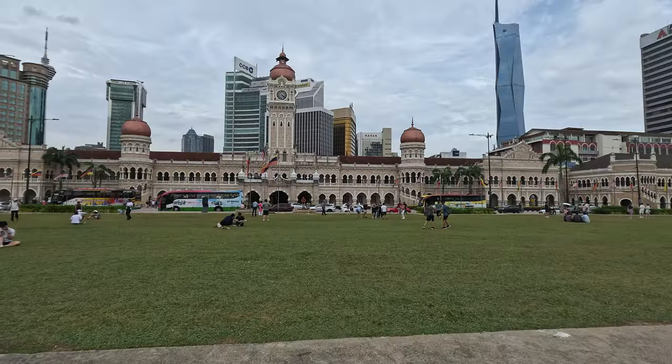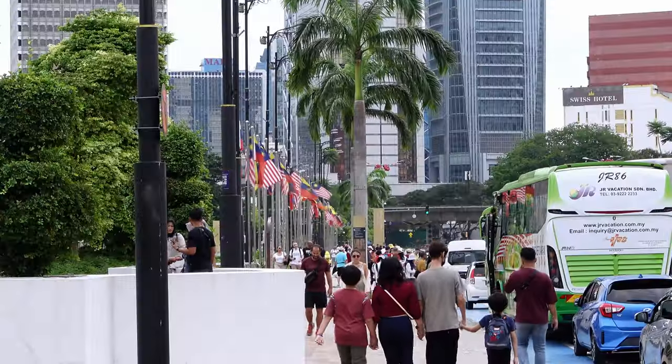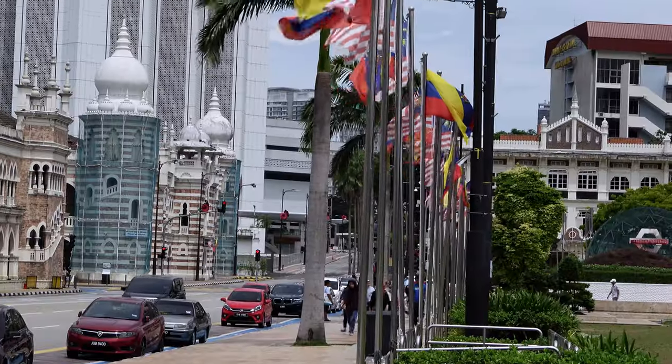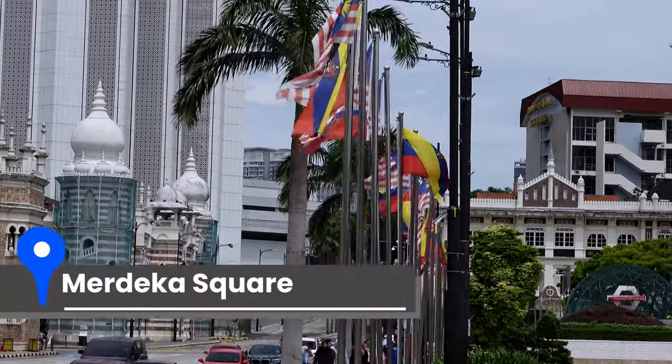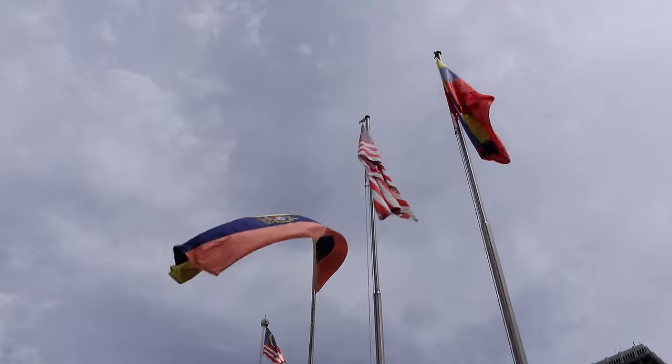It was this exact spot behind me that in August of 1957, the British flag was lowered and the Federation of Malaya's flag was raised for the very first time. There were crowds everywhere in this square and everybody sung the national anthem for the very first time, then cried 'Merdeka, Merdeka' — independence — right here at this very spot.